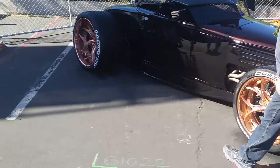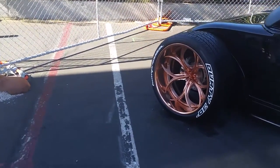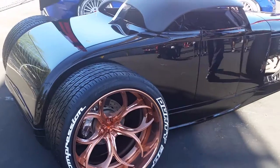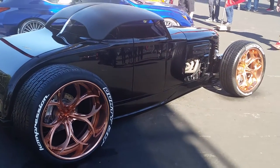Back wheel is super wide. Everything on here was thought about as far as what they were going to do and how to make this car look. I don't know what kind of rims these are, I'm not going to guess. I know that's a 405/25/24 on the back.